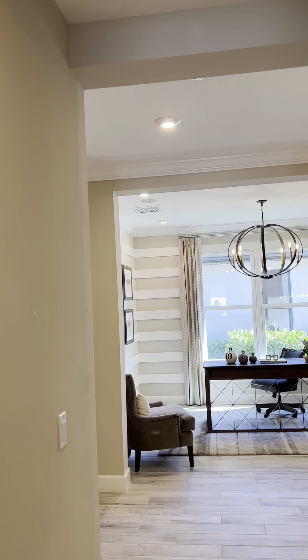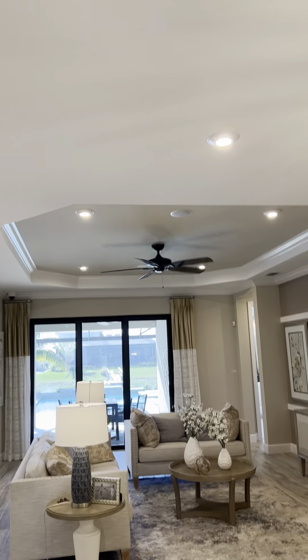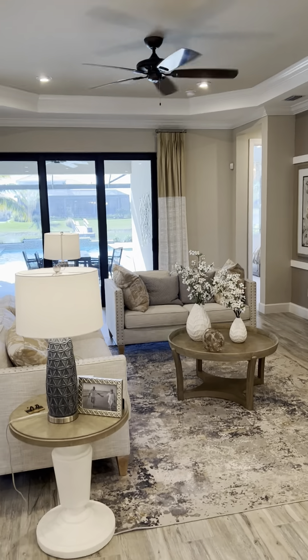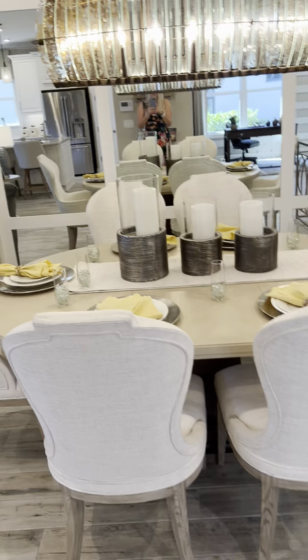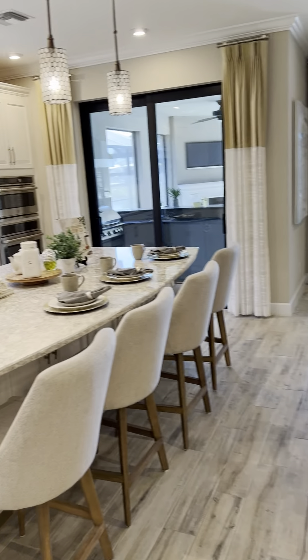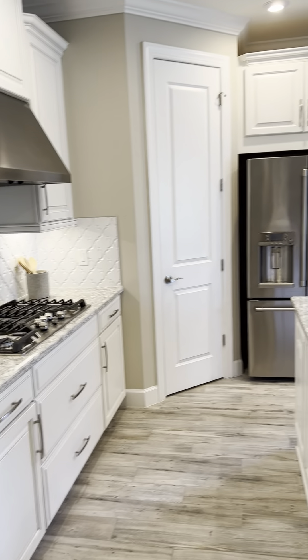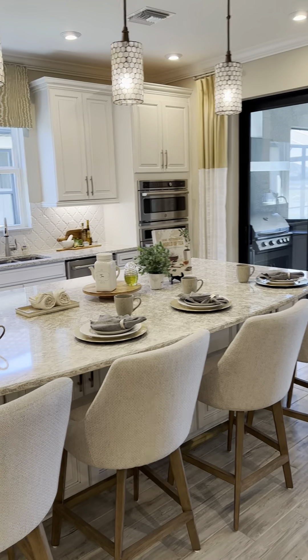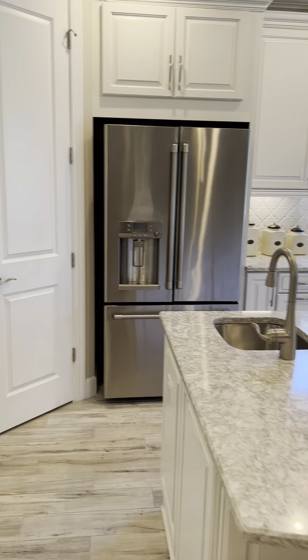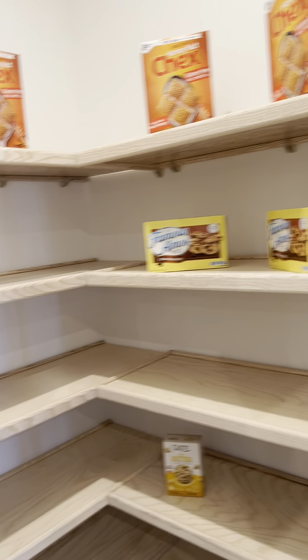The ceilings in here are very tall, and they have crown molding plus a tray ceiling in the living room, which is really nice. There's an area here for a formal dining room, and here's the kitchen — nice sized with lots of cabinets. Here is the pantry; they didn't do wire shelves, they did actual shelves, which is a very nice upgrade.